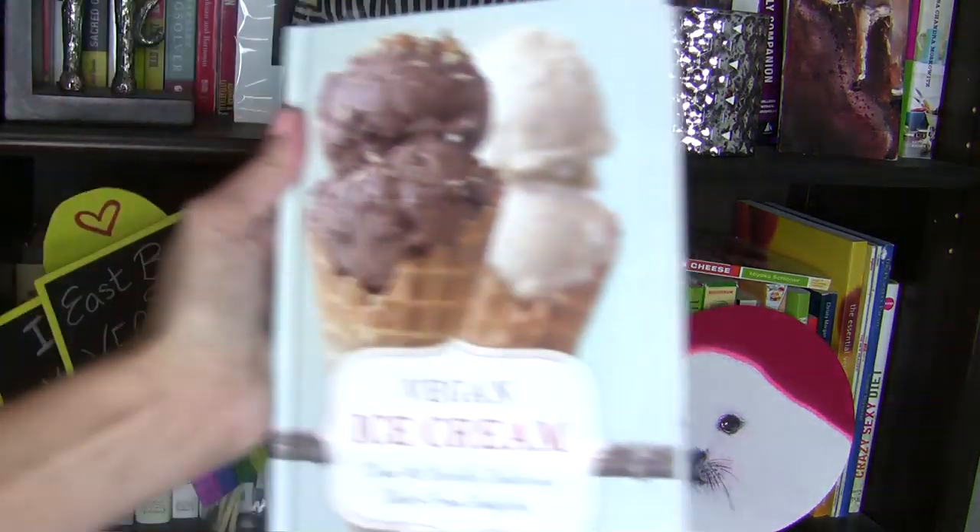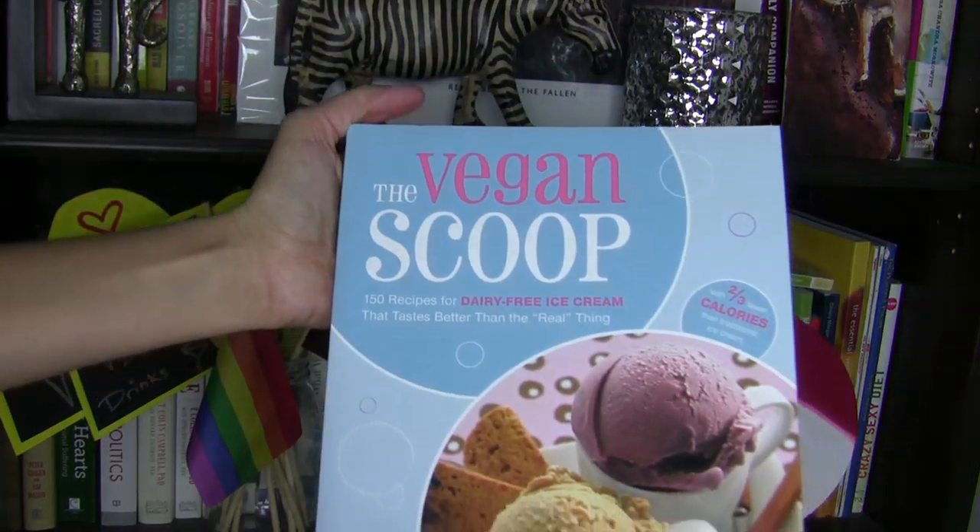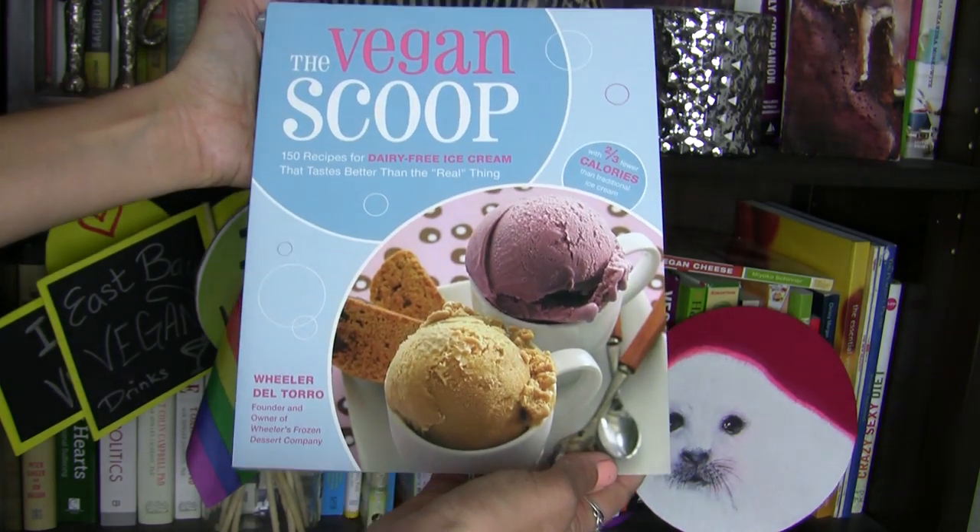I just did an Amazon.com search looking for books about making your own vegan ice cream and guess what I found? There were at least 10 different books dedicated solely to vegan ice cream. Any one of these books will give you all the information that you need for making your own vegan ice cream.